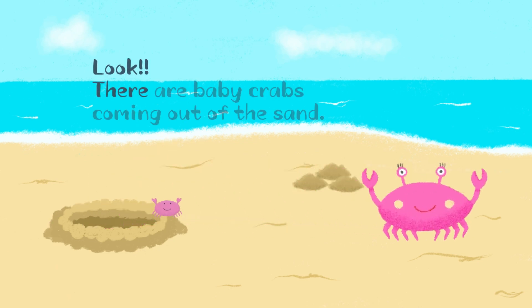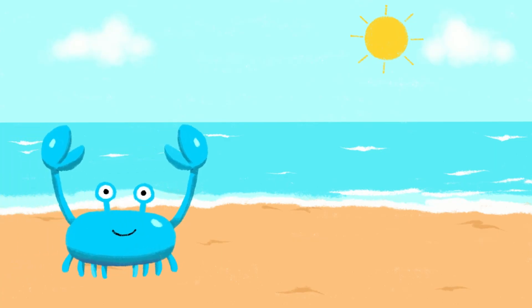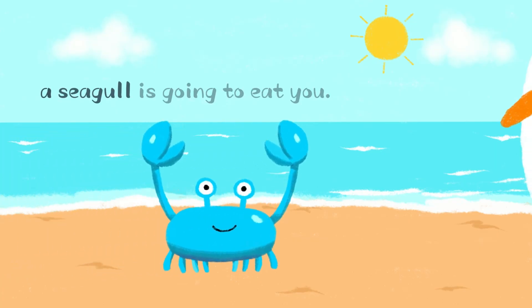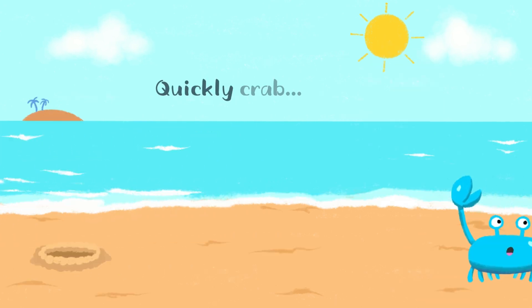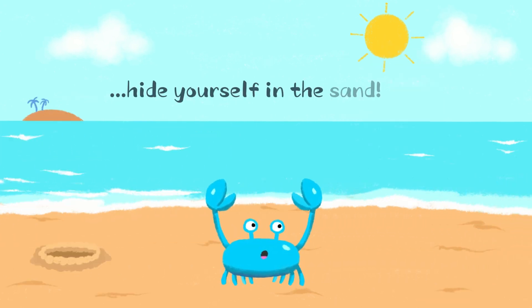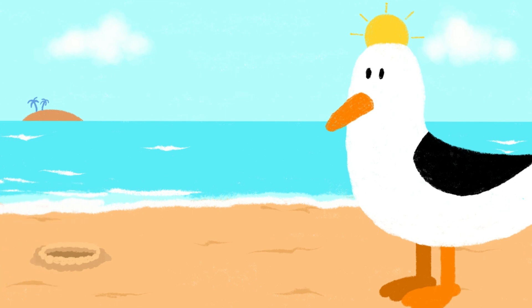Look, there are baby crabs coming out of the sand. Oh no, a seagull is going to eat you! Quickly, crab — hide yourself in the sand. Oh, where are you going? The crab is going to the sea.